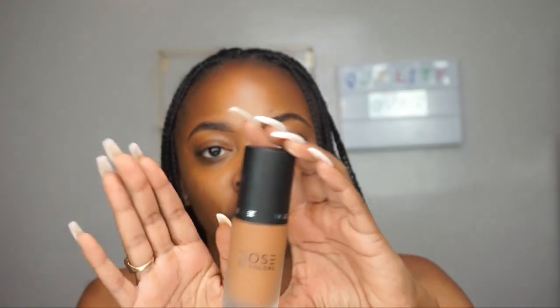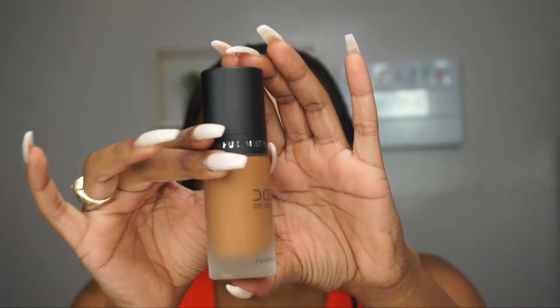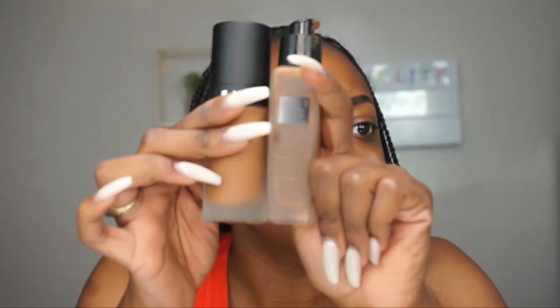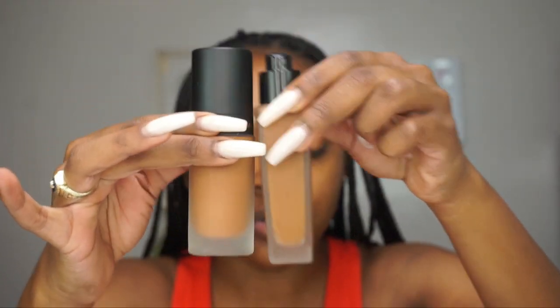Let's get into it — opening her up! The cap came off. This is the foundation; it's giving me very chic vibes. It has a kind of frosty type of look, and when I compare it to the Dose of Colors packaging they almost look alike.